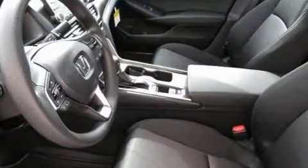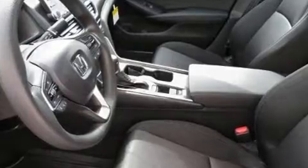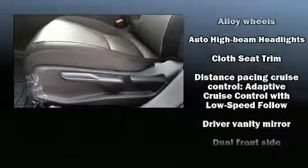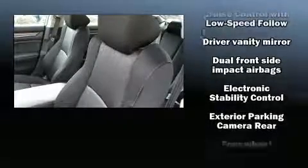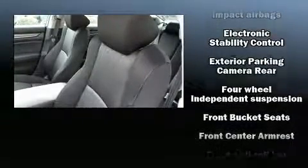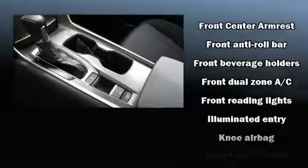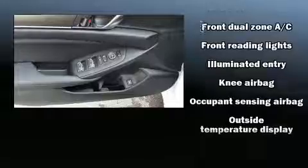Audio features include an AM-FM radio, steering wheel-mounted audio controls, and four well-positioned speakers. Honda ensures the safety and security of its passengers with equipment such as head curtain airbags, front and side impact airbags, and traction control.